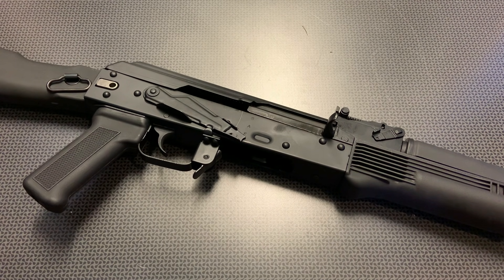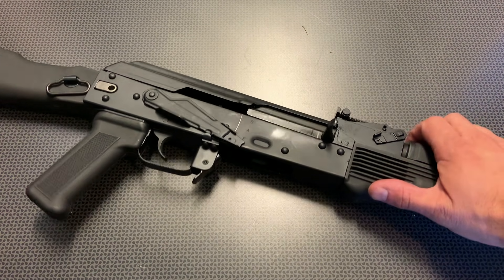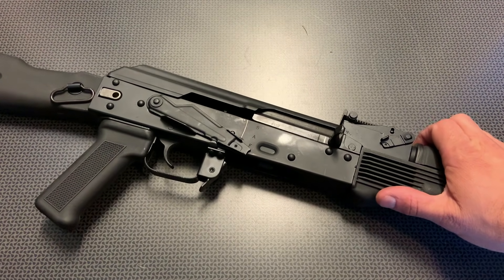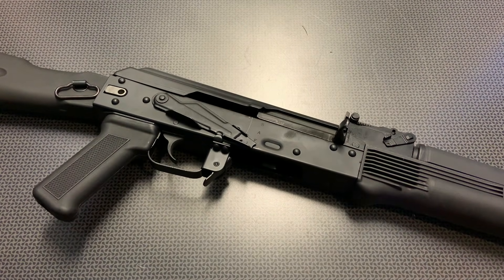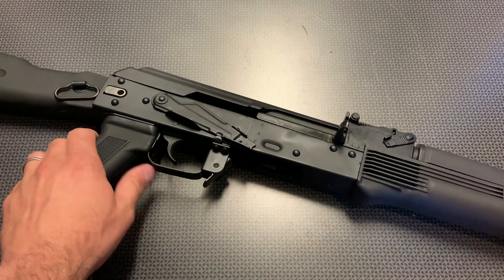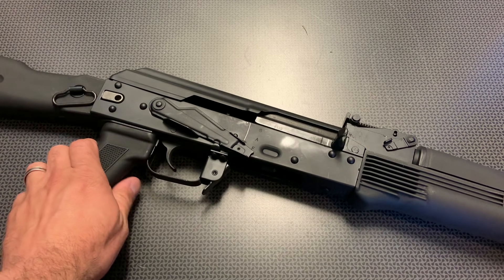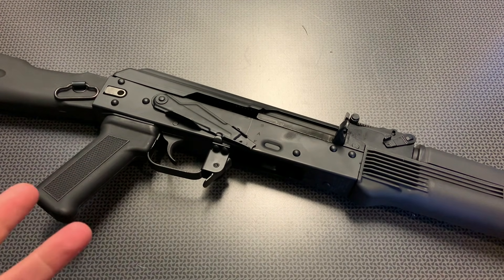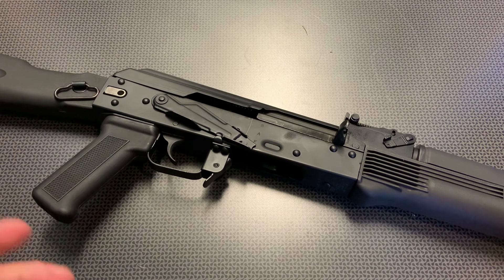They have the standard classic, which comes with the black plastic furniture. Then they have the side-folding version, which is what we're looking at right here — and that's kind of what I'm partial to. And then they also have the barreled upper assembly, which is furniture ready. The price spans from anywhere from $849 for the furniture-lacking version, all the way up to $1,100 for the side-folding version, but prices are always subject to fluctuation.